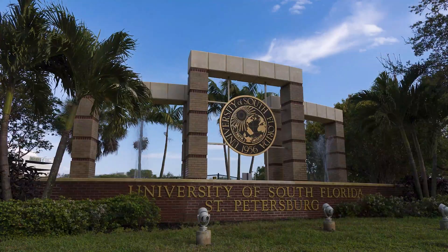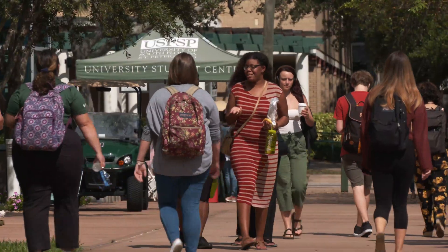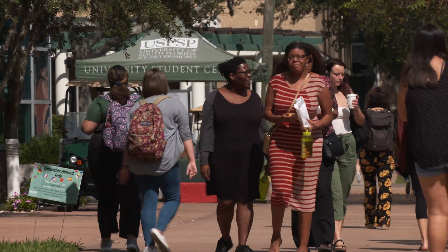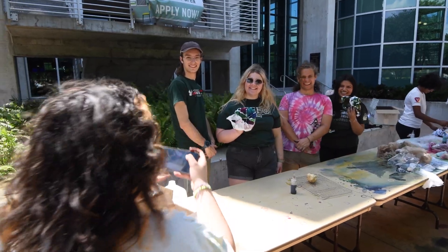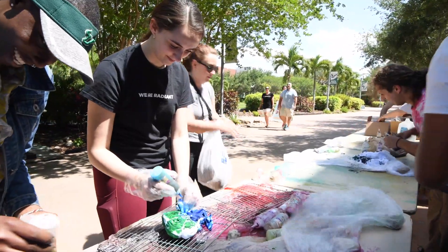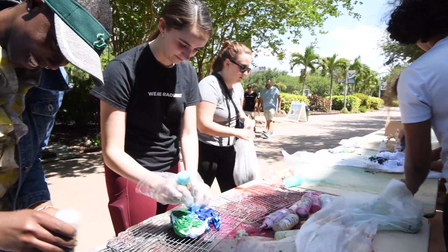Obviously, all this great work would not have taken place if it wasn't for the expertise and passion of our faculty and staff, our caring students — especially those involved in our student green energy fund that helped to fund some of these sustainability initiatives — and our community partners.